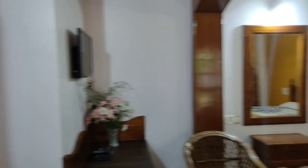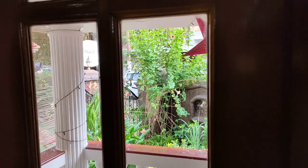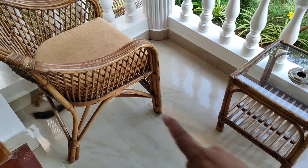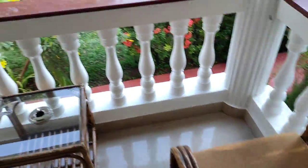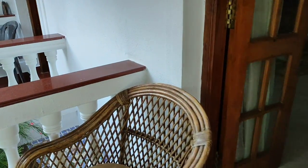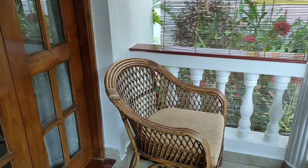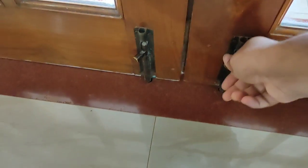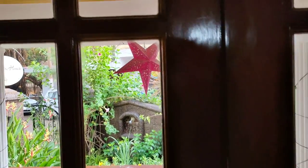But before that, let's also quickly check out the balcony. Then we'll close the curtain and talk about the menu and the facilities.